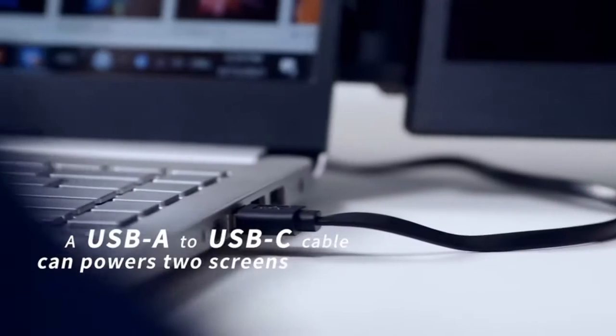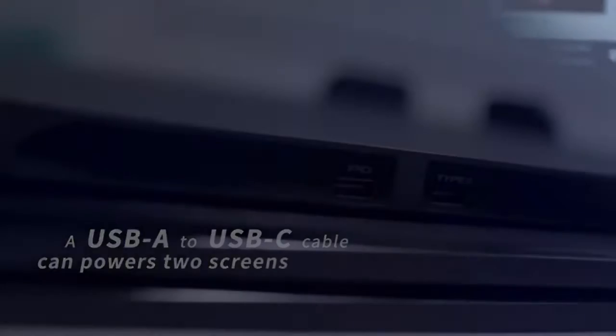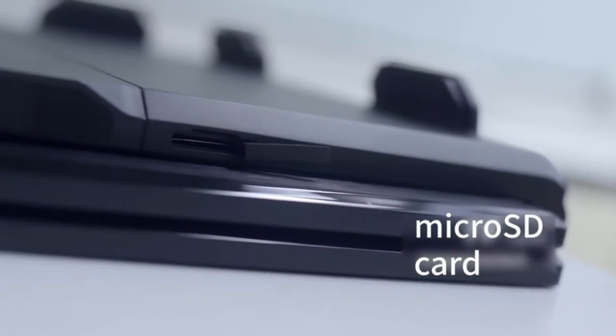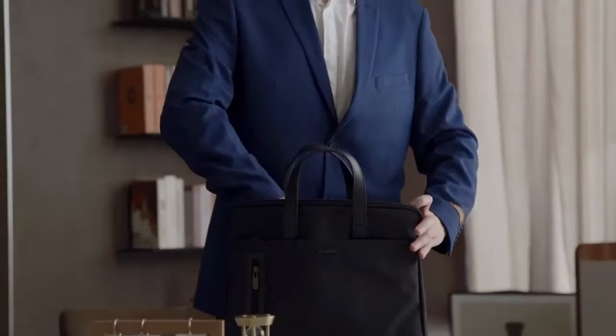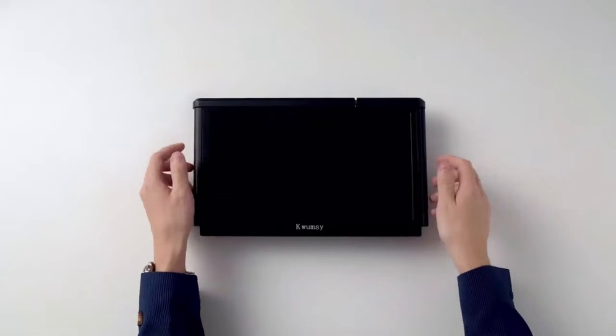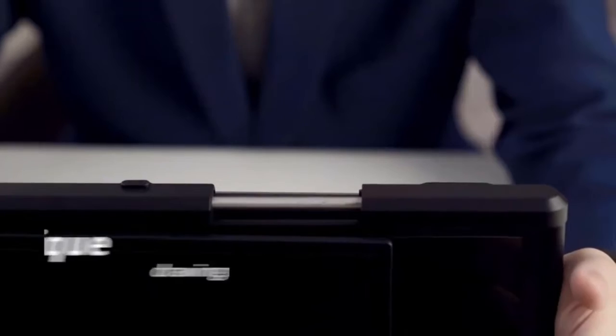Widely compatible: supports the latest M1 and M2 MacBook, and also compatible with 13.3–16.5 inch laptops. Compatible with most operating systems including Mac, PC, Windows, Android, and more. Display monitors are plug-and-play.